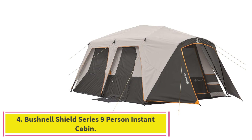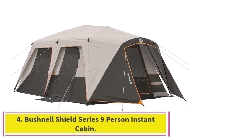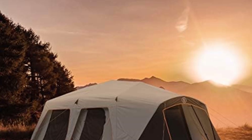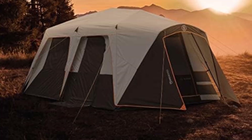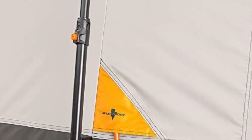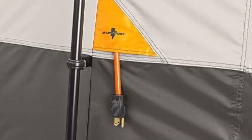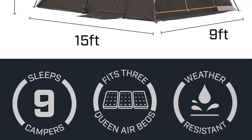At number 4: the Bushnell Shield Series 9-Person Instant Cabin. We know what you're thinking — this isn't a 10-person tent, it doesn't count. You're right, but hear us out. We're including the Bushnell Shield on our list because, as you'll read in the buyer's guide below, 99% of campers aren't buying a 10-person tent to sleep 10 people — they're buying it to give 6 or fewer campers a ton of extra room.